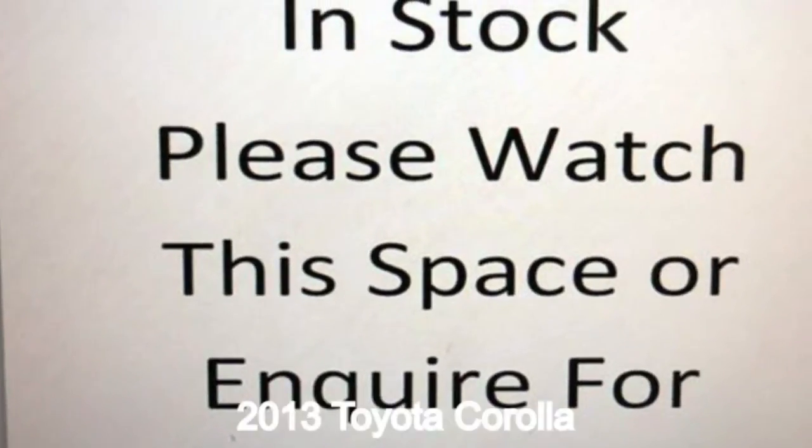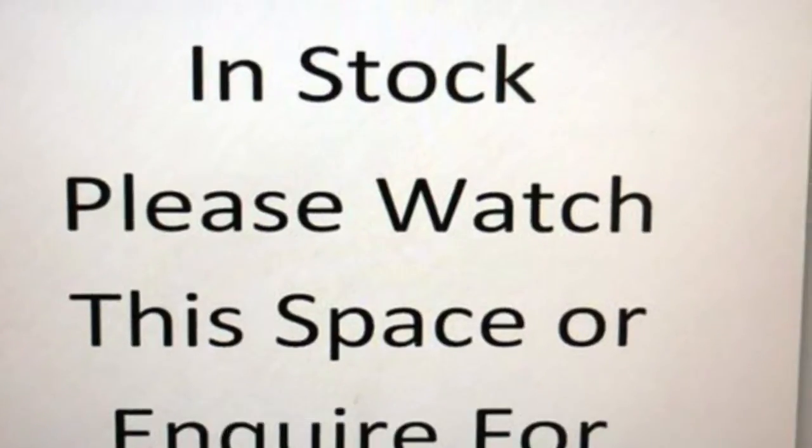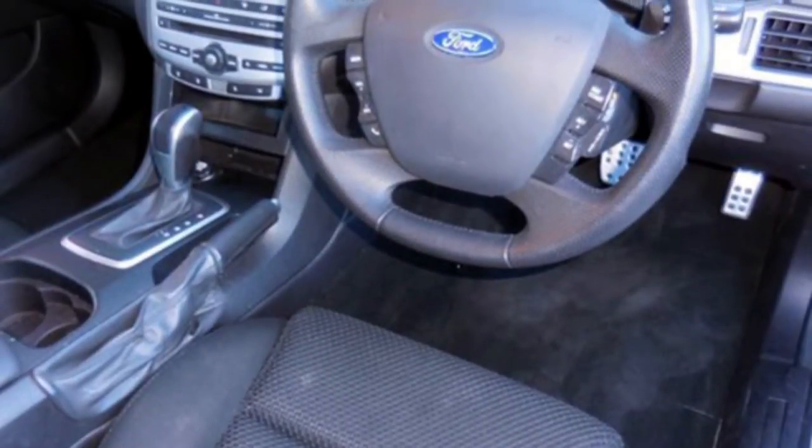In the market for a 2013 Toyota Corolla? This Corolla has an efficient 1.8 litre engine and a smooth shifting automatic transmission.